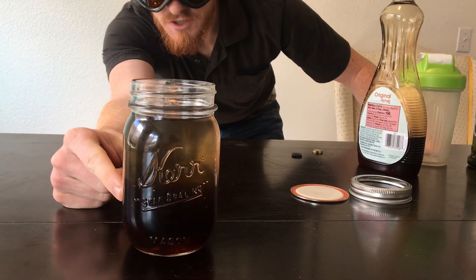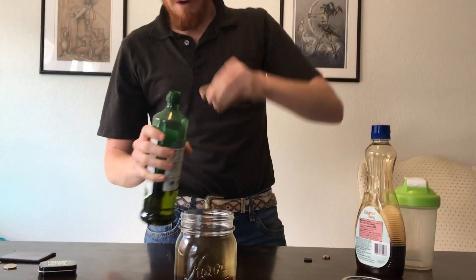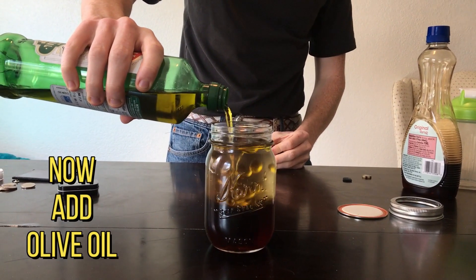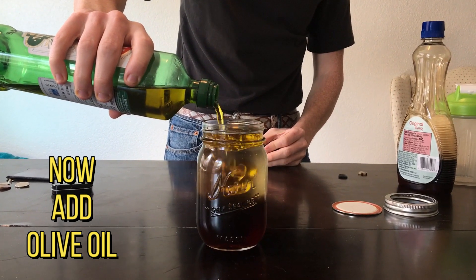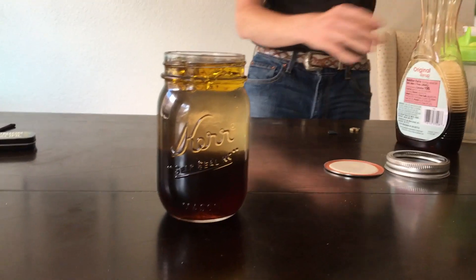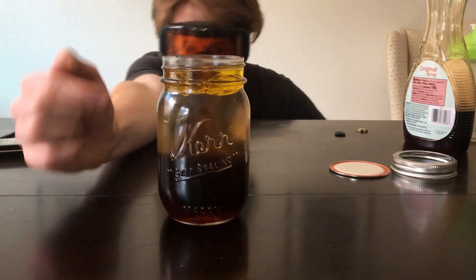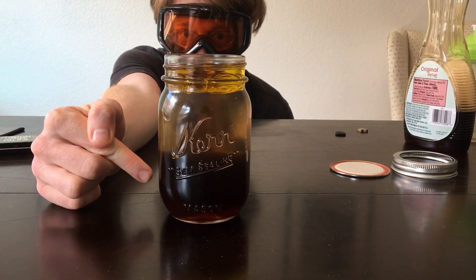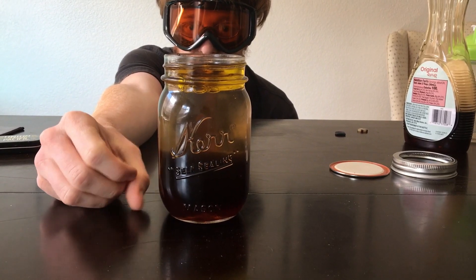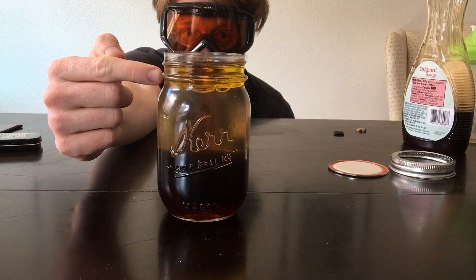Finally, the last thing we add is olive oil — just pour it right up to the top. Now you can see how these three liquids are completely separate from each other: the syrup is the heaviest at the bottom, then the water in the middle, and the olive oil is the lightest of all at the top.